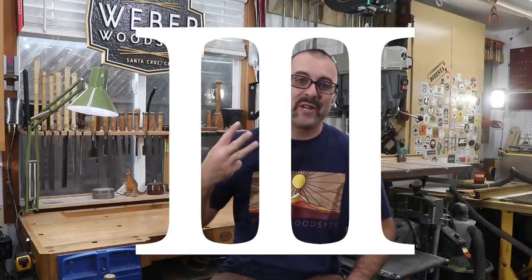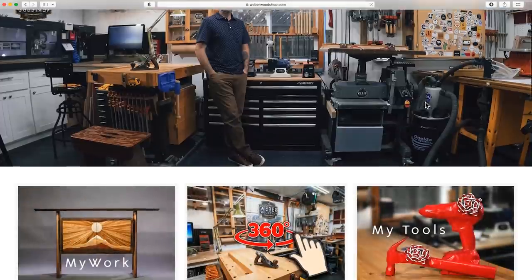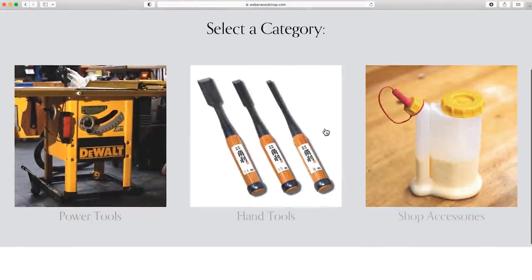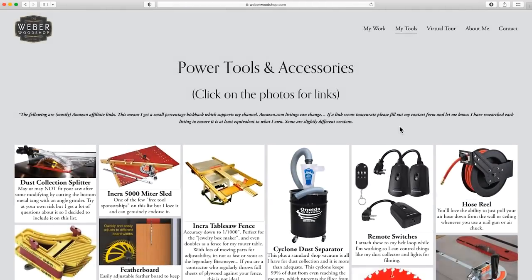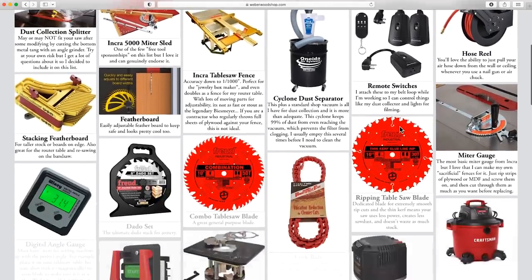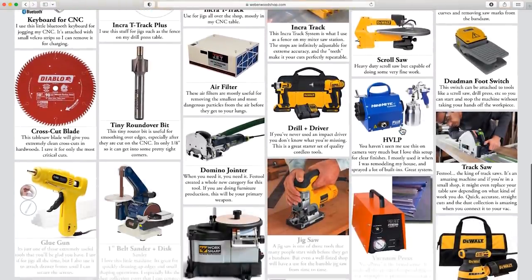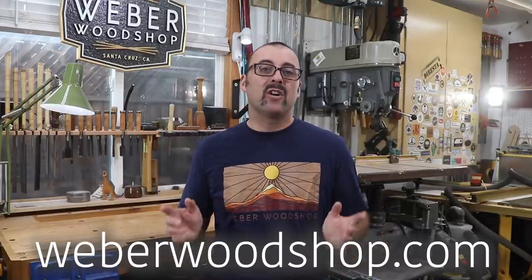Hey everybody! Welcome back to the third annual roundup of my favorite woodshop tools and accessories. I've worked really hard over the last couple years to make my website an awesome resource for anyone setting up a shop. I've just relaunched my website making it even easier to find what you need. I've got an entire section dedicated to my favorite tools and so far there's about 125 items.